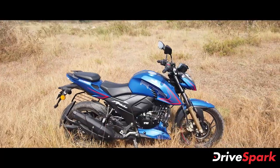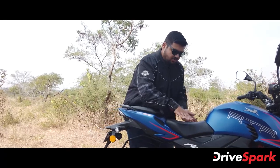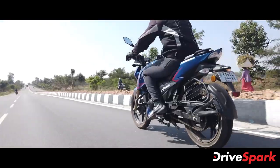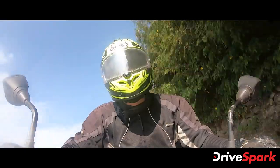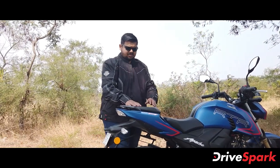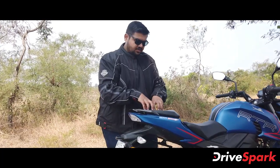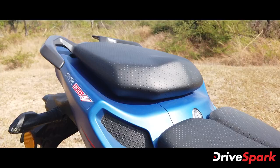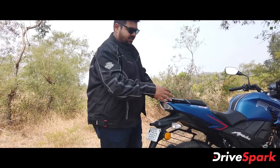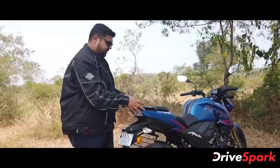The seat is neat and sculpted. You can use your thigh for support when you grab the tank. You can support yourself in the corner. It is wide and very functional with good cushioning. There is RTR-200 4V badging on the seat area.